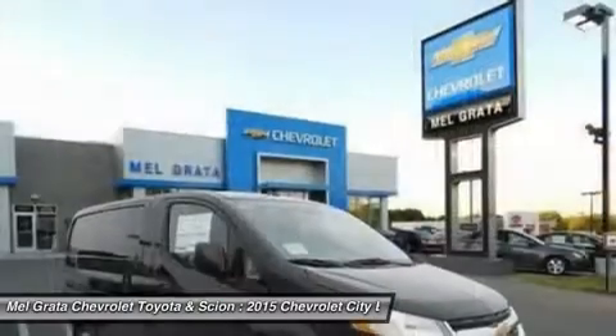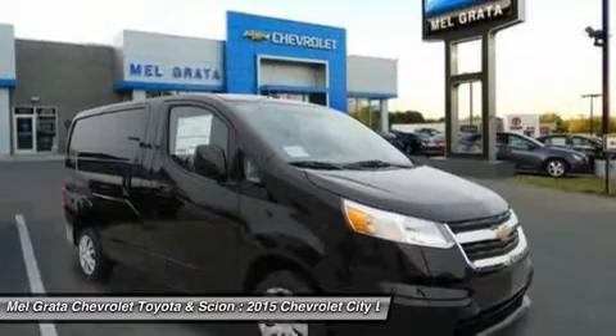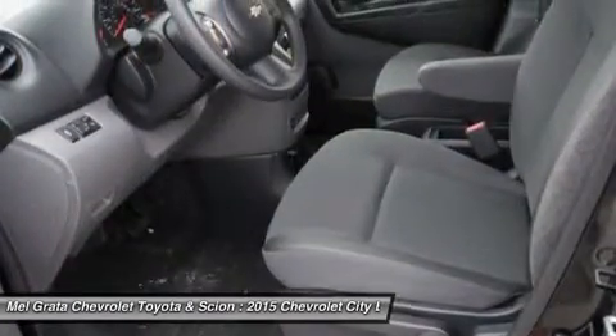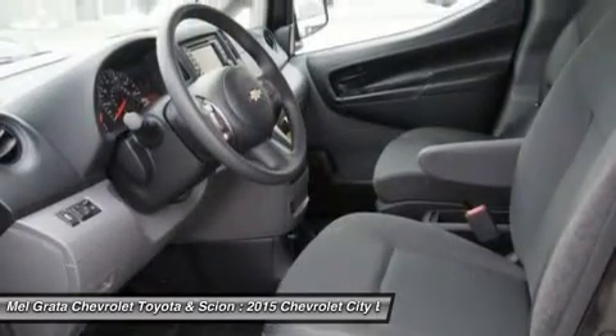The City Express standard mobile office center console features a passenger seat back that folds forward to create a flat workspace so you can keep your business running. The City Express also comes with commercial work-ready features including 20 integrated reinforced cargo mounting points and 6 exterior roof rack mounting points.